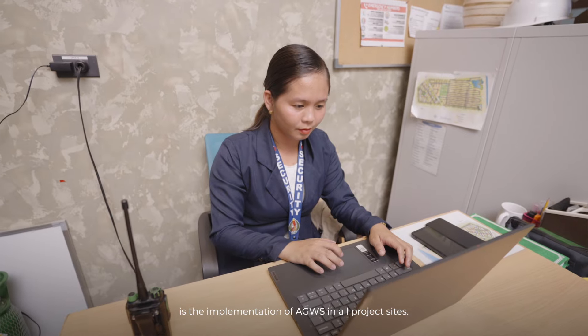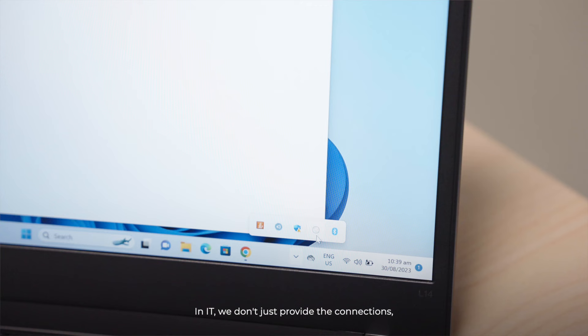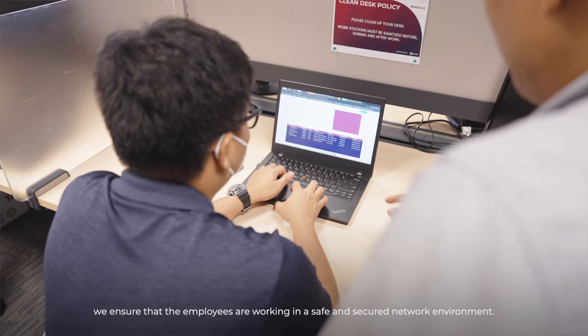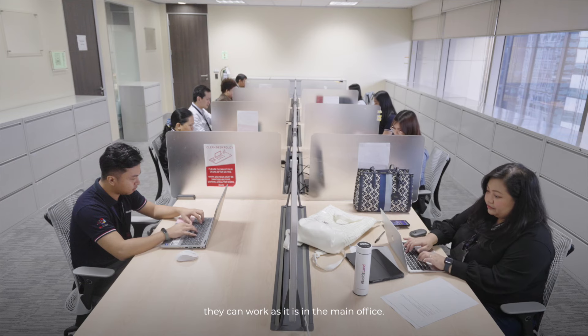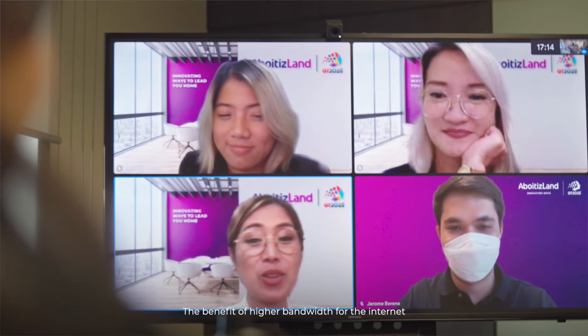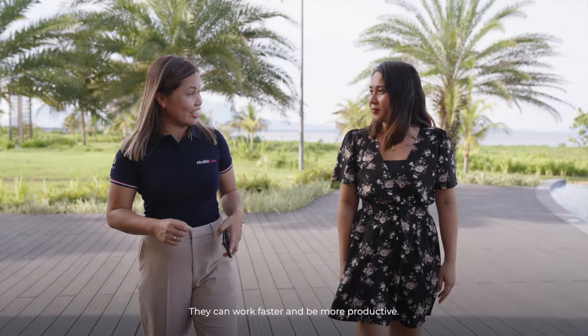Another part of innovation is the implementation of AGWS in all project sites. In IT, we don't just provide the connection — we ensure that the employees are working in a safe and secured environment. By the deployment of wireless connection to project sites, they can work as they would in the main office. The benefit of higher bandwidth for the internet is that employees are happy, and they can work faster and more productively.